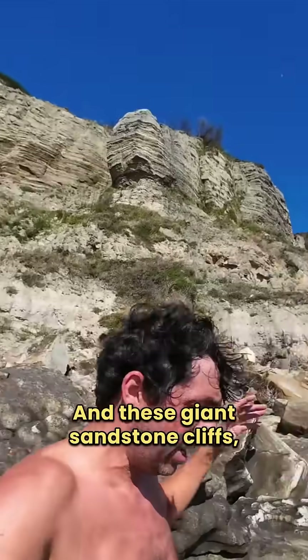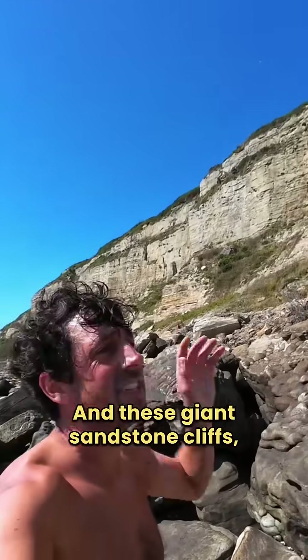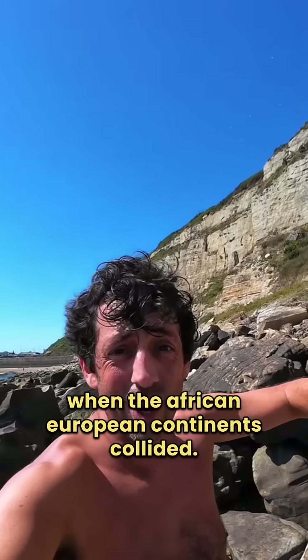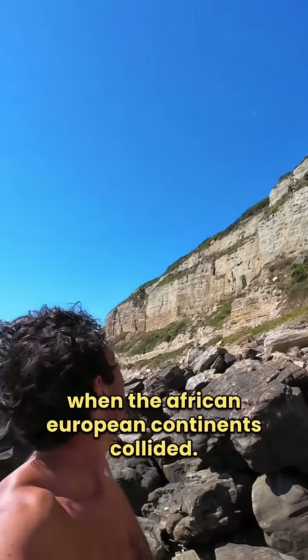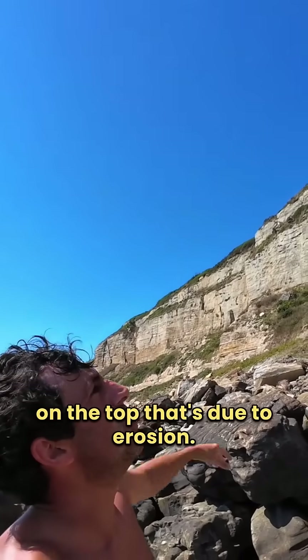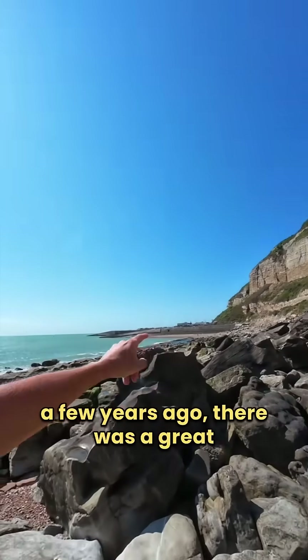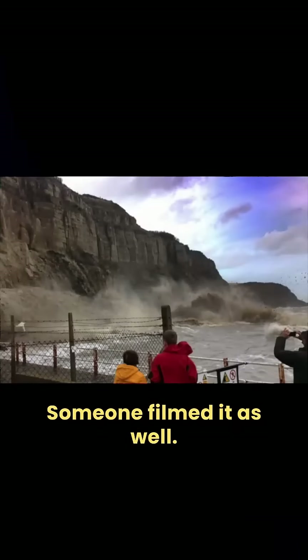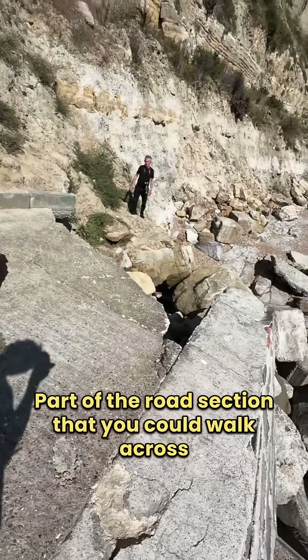These giant sandstone cliffs were formed about 30 million years ago when the African and European continents collided. It's just so magnificent when you really think about it. There's not much substrate on the top — that's due to erosion. A few years ago there was a great big cliff fall here, and I think someone filmed it as well. There's a road over there, part of the road section you could walk across, that was lost because of erosion.